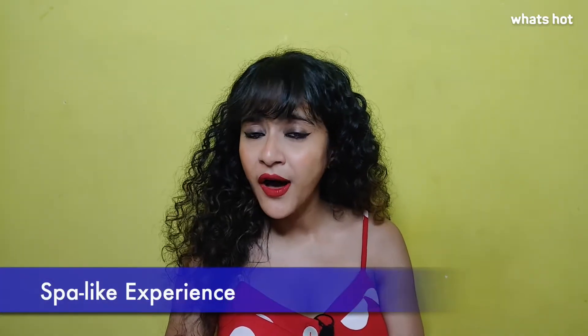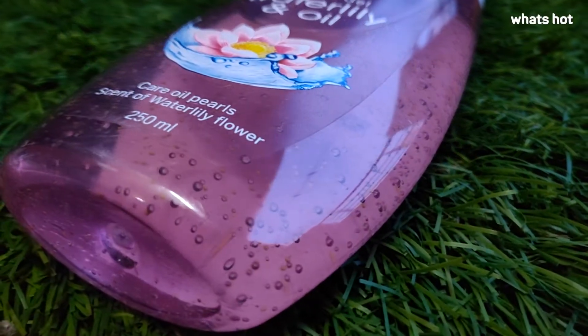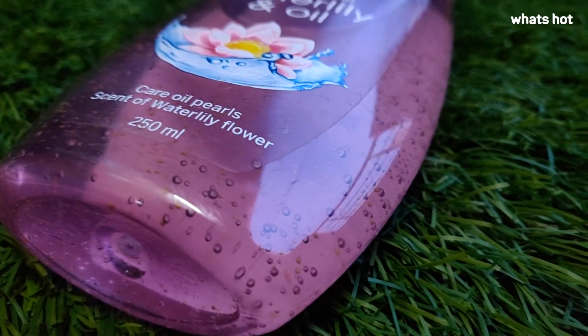While you go to a spa and spend a lot of bucks, you can get that experience at home at a normal price. This shower gel is going to give you a luxury bathing experience.